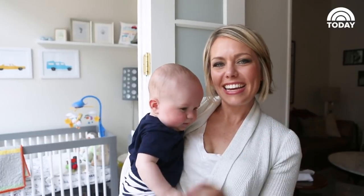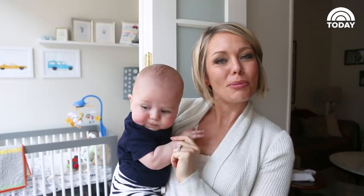Hi guys, I'm Dylan and I think you've met Calvin. I'm gonna show you Calvin's nursery and point out some of my favorite things.